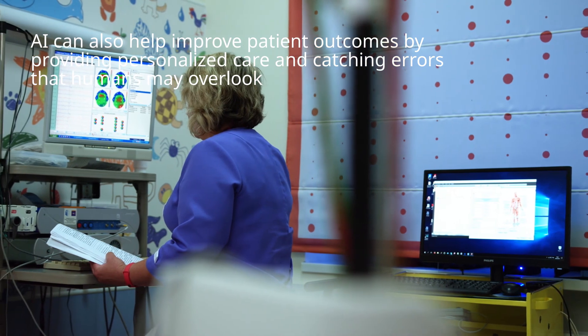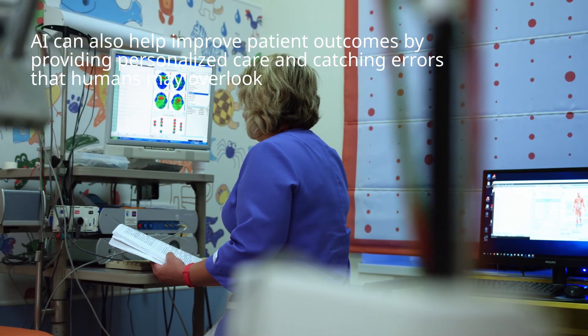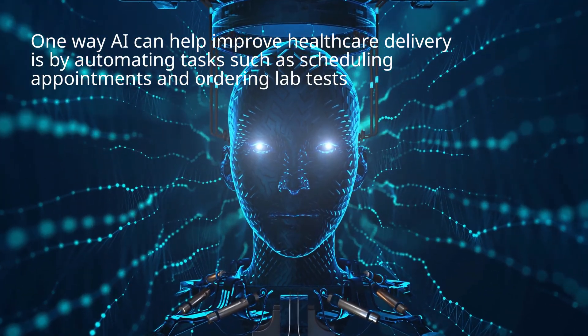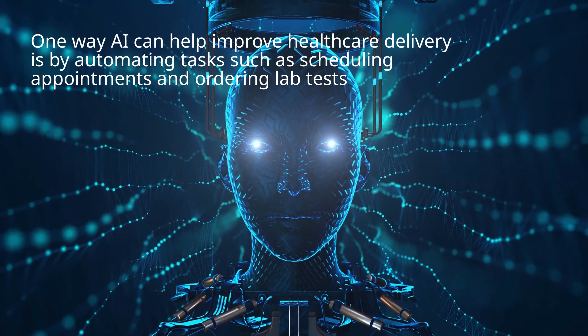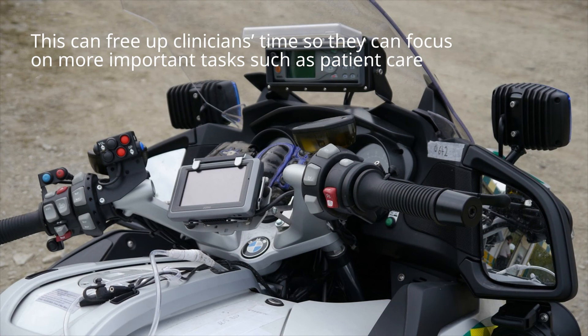AI can also help improve patient outcomes by providing personalized care and catching errors that humans may overlook. One way AI can help improve health care delivery is by automating tasks such as scheduling appointments and ordering lab tests. This can free up clinicians' time so they can focus on more important tasks such as patient care.